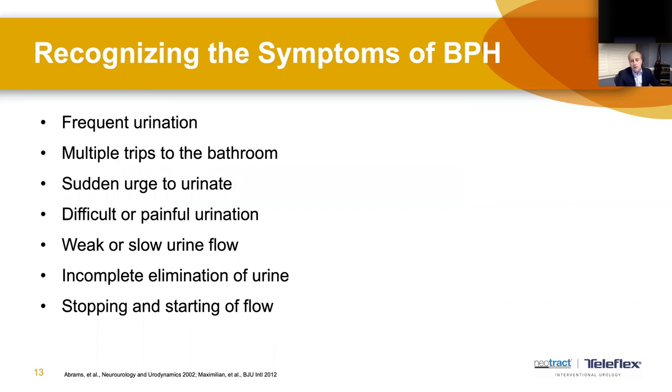Symptoms of an enlarged prostate are common and include frequent urination and multiple trips to the bathroom, a sudden urge to urinate, and sometimes difficulty or painful initiation of urination. Weak or slow flow, incomplete emptying of the bladder, and stopping and starting of flow are also very common. Interestingly, weak flow, incomplete emptying, and stopping and starting are often the first to occur because of the prostate simply blocking outflow, while frequency and urgency tend to develop later as bladder changes occur.